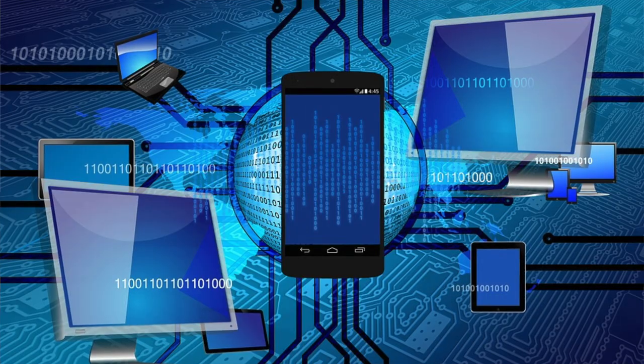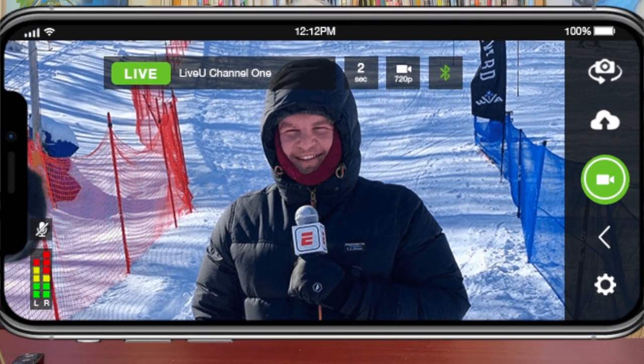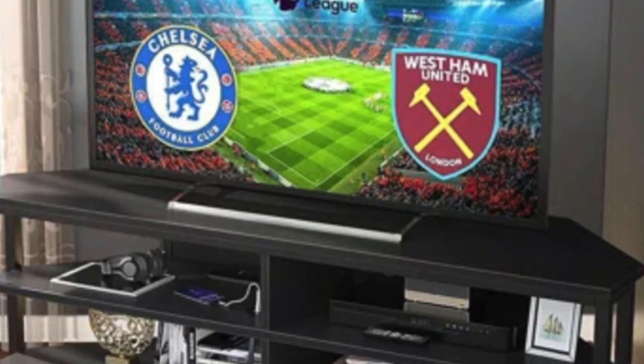We have wondrous electronic devices these days, don't we? We have computers that can do billions of calculations in a second. We have cell phones that can transmit an image across the globe in a fraction of a second. We have television sets on which we can watch hundreds of different channels at any given time. We can record them, go backwards and forwards watching them. Remarkable.